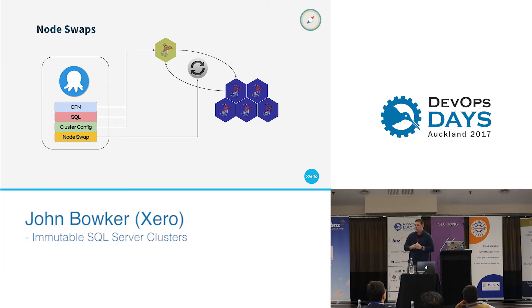We already had all those building blocks, but trying to put them together took a lot of time. We had CloudFormation, we had a lot of SQL automation, and our cluster configuration was all stored in source control. The biggest thing was coming up with that process — how would we go ahead putting all those things together into a process that we could swap in and out? At a very high level, this diagram is pretty much what we worked towards.